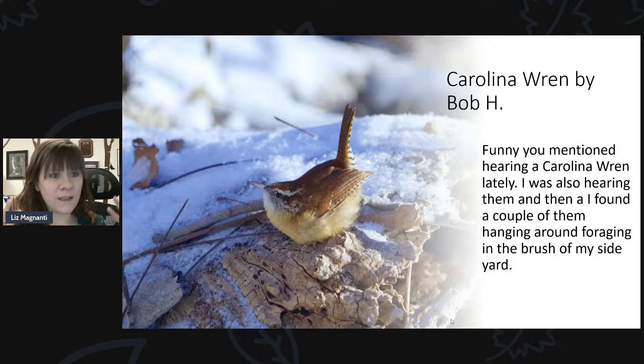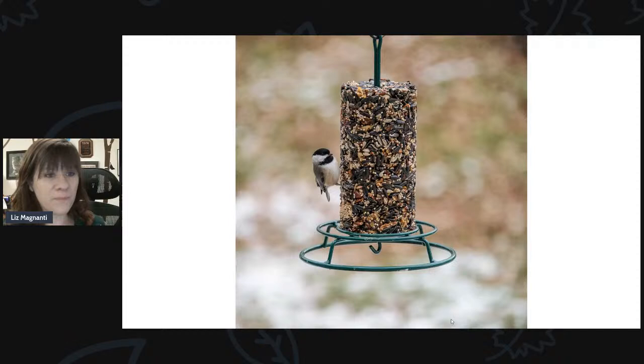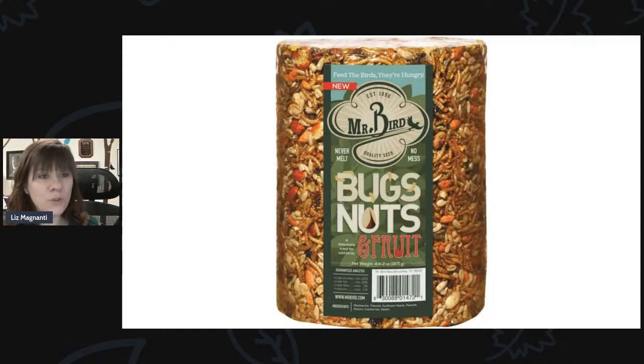Carolina wrens are another bird to look out for — you can hear them singing, they've been quite vocal and have been coming to suet feeders and seed log feeders. The bugs, nuts, and fruit log has been super popular with all the birds in everybody's yards. You don't have to change them out too often because the birds take some time to go through them. This log has something for just about every kind of bird that's going to come to a feeder.